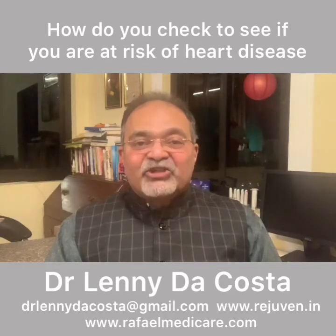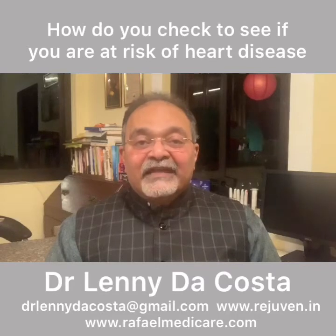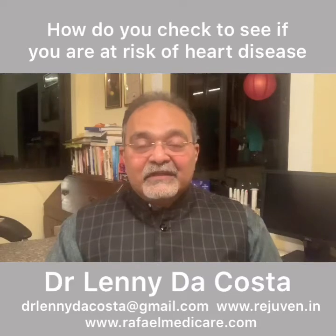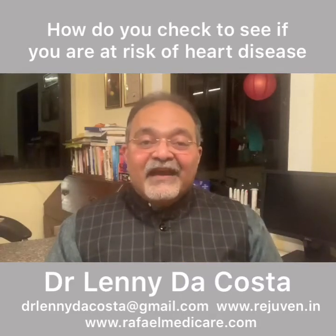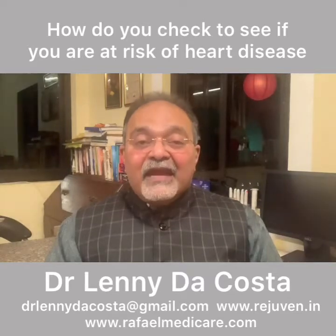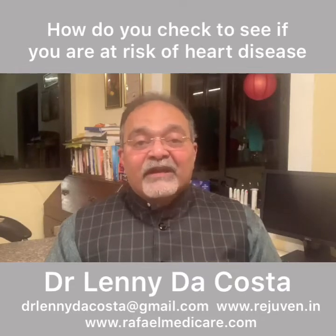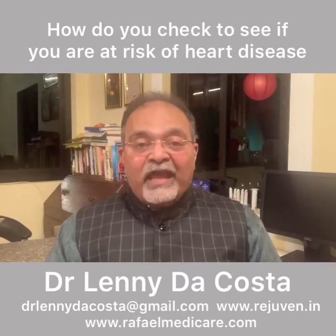My dear friends, today I am going to share with you three tests that I get my patients to do to ensure that they do not become heart patients or suffer from any blood pressure issues. And the three tests are these. Number one: lipoprotein little a. This is a test that you can do in any lab. It's called lipoprotein little a, or lipoprotein small a.